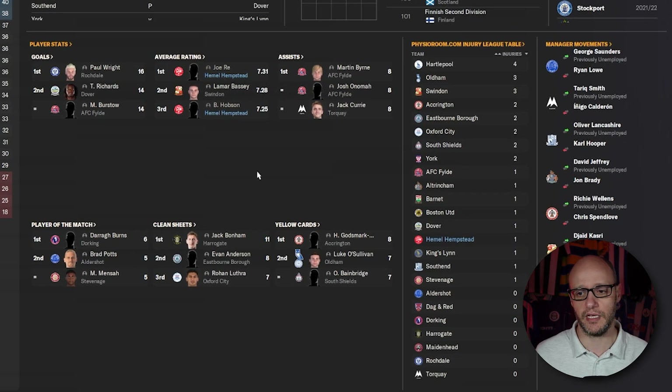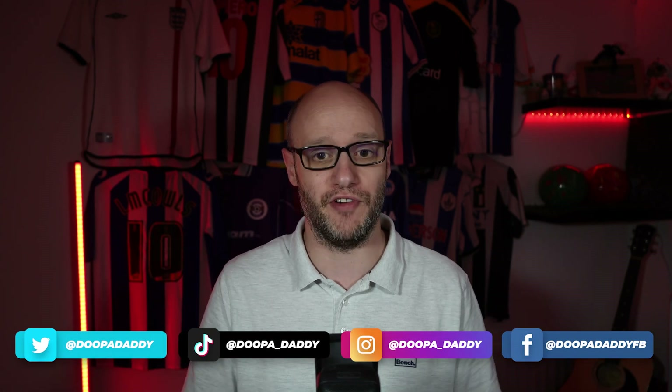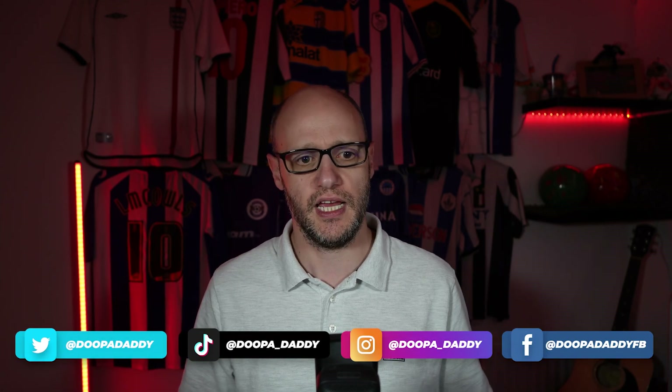Joe Ray — Mr Hemel Hempstead himself — leads the average rating chart at 7.31. I want to show more content of us doing well because it's working. Is it the tactic? Is it the 11 new signings bought to suit the tactic? Or — as we know happens in football, in real life and in this game — do we crumble and end up out of the playoffs? If that happens, it won't be a sad face on my thumbnail, it'll be an angry face and probably me handing in my notice.